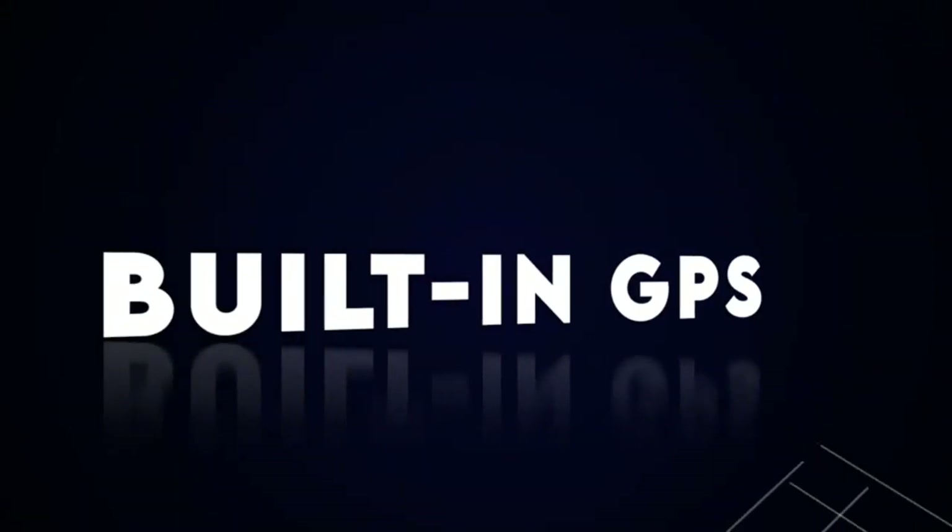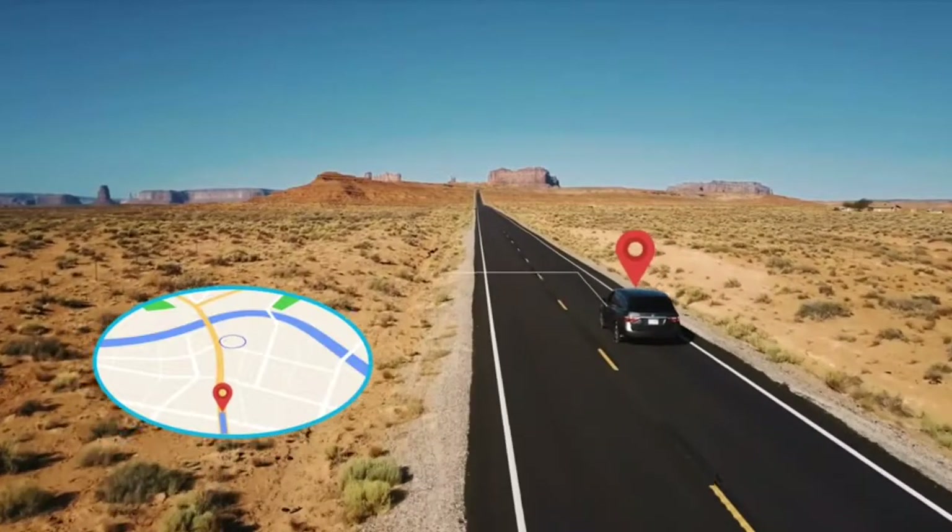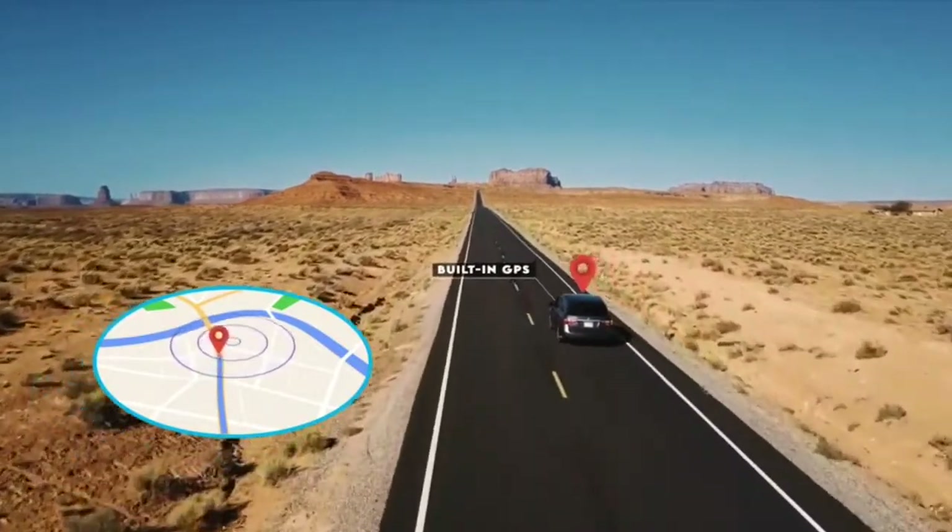Its built-in GPS enables you to view your driving route in the tracker on Google Maps and accurately record your driving locations and speed.